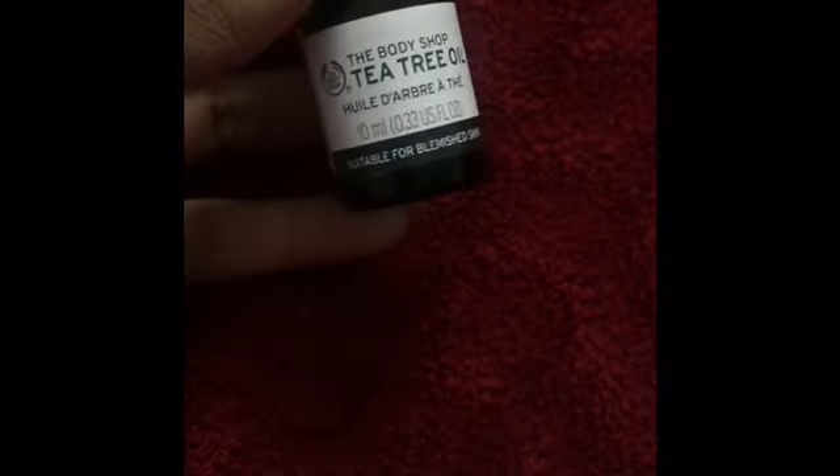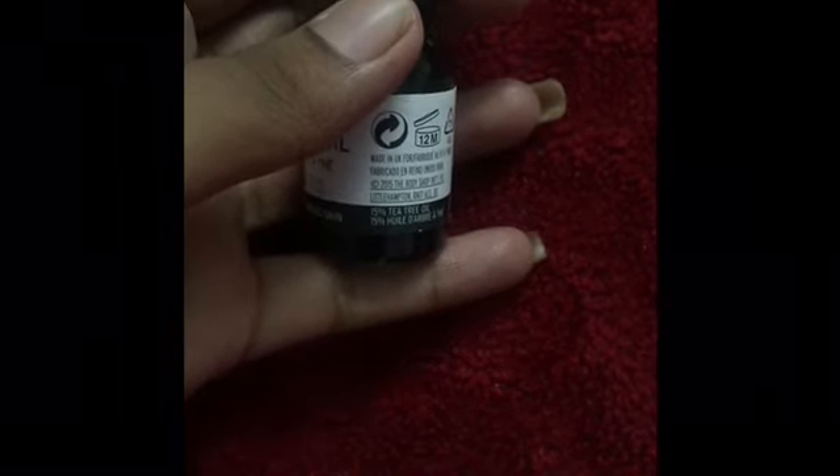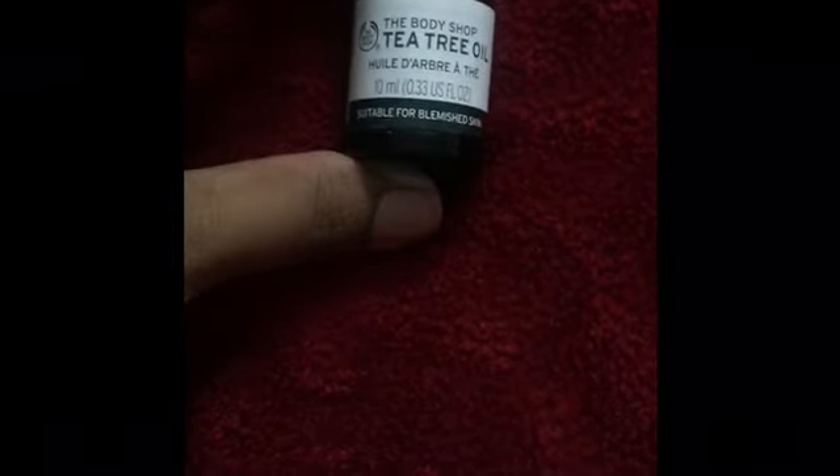I bought it from Nika and it is priced at 695 for, I think, 10 ml of product. Yes, it's 10 ml, and there are many other tea tree oils by other brands coming out as well.